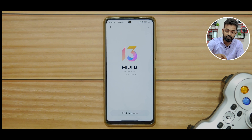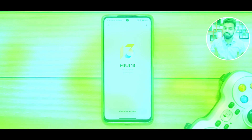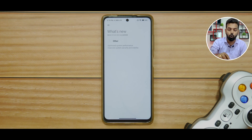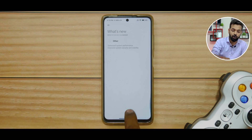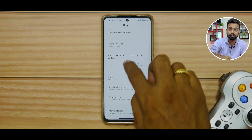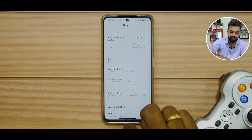Let's see what we have here. First things first, let's go to Settings and then About Phone. As stated, this is MIUI 13.0.8 and if you talk about what's new: optimized system performance, improved system security. That's what they always say. As you can see, if you go to all specifications, you do have the October security patch and everything else remains the same.